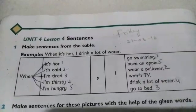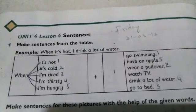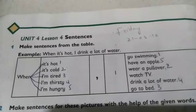Bismillah ar-Rahman ar-Rahim. Assalamu alaikum, respected students. Welcome to Unit number 4, Lesson number 4: Sentences. It's on page number 24.